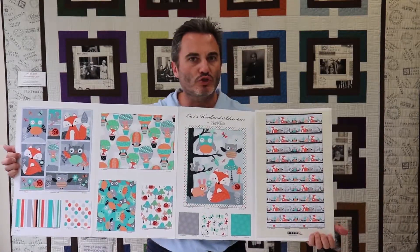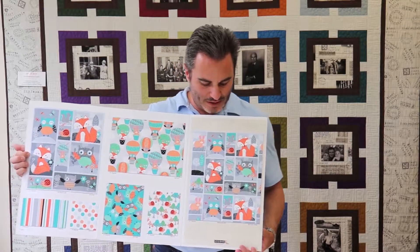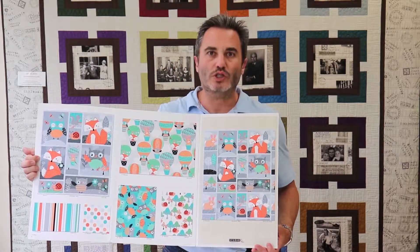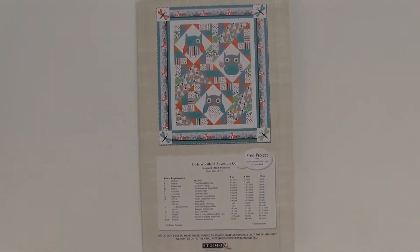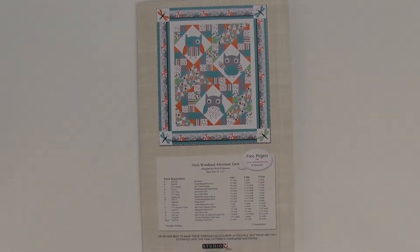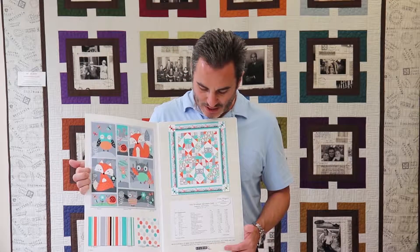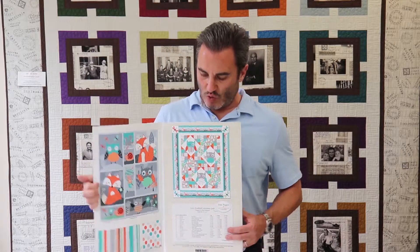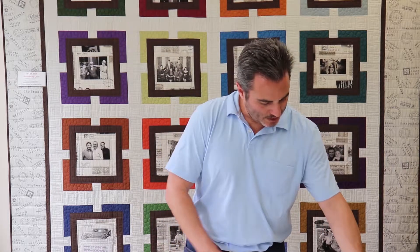On the back, we show you the stripe to show how many rows you're going to get, and the blocks in a reduced version so you can see the whole layout. We have the free project, which can be downloaded at www.studioefabrics.com. This is Owl's Woodland Adventure — a 52 by 61 quilt by Charlotte Fultz — and it ships in February.